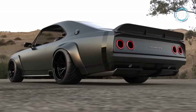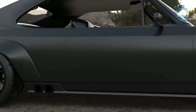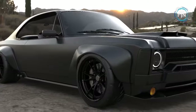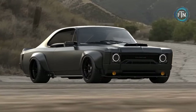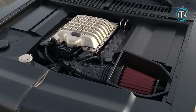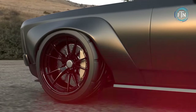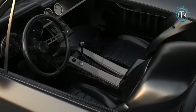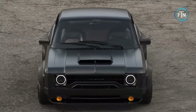Every inch of this vehicle has been meticulously designed to perfection. The bodywork captures the essence of the original Opala, preserving its timeless silhouette while elevating it with modern refinements. This automotive marvel boasts an astonishing 851 horsepower and a jaw-dropping 106.4 kgm of torque, borrowed from the mighty Dodge Challenger Demon, resulting in a vehicle that accelerates with the force of a hurricane.